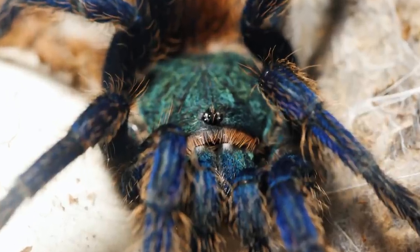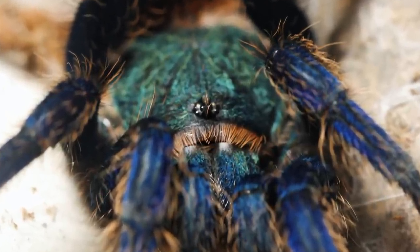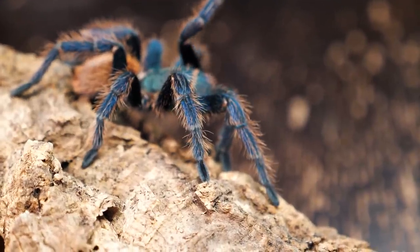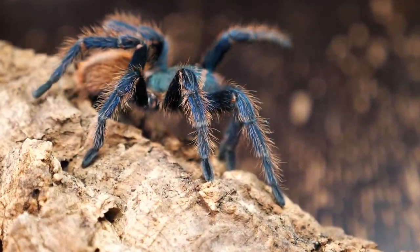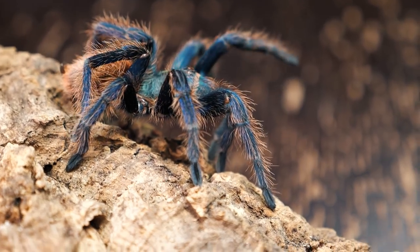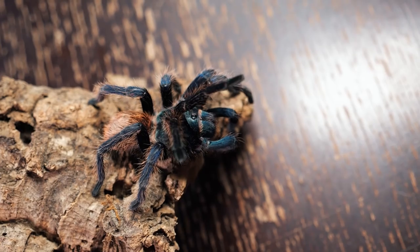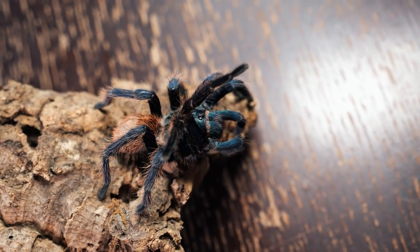The Chromatopelma cyanopubescens is a spider classified as Mygalomorphae, which evolved and branched off from true spiders over 300 million years ago. More specifically, they are in the family Theraphosidae, which consists of over 100 different genera and over 1,000 species of tarantula.